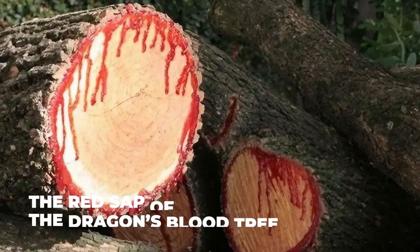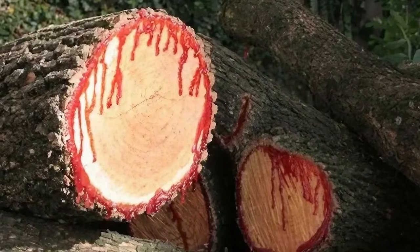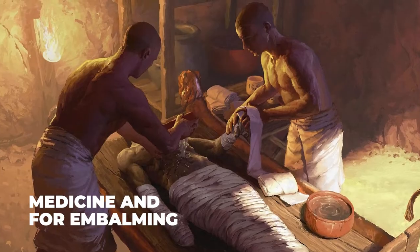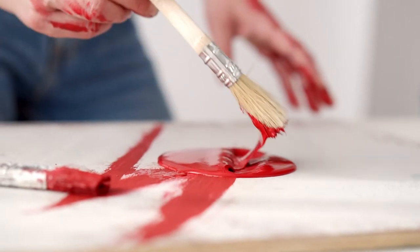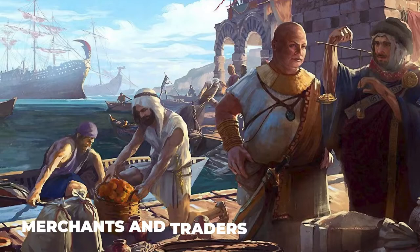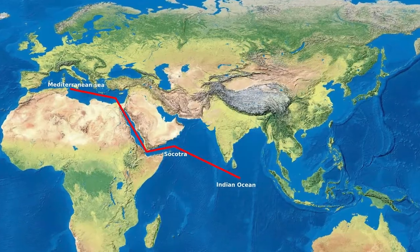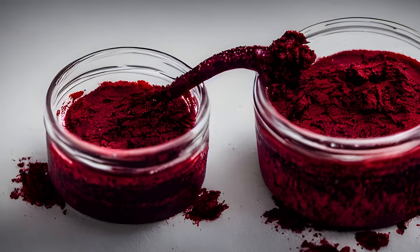The red sap of the Dragon's Blood Tree, known as Dragon's Blood, has been used for a variety of purposes throughout history. The ancient Greeks and Romans used it in medicine and for embalming, and it was also used as a dye and a varnish. In ancient times, the Socotra Archipelago was an important stopover for merchants and traders traveling along the ancient trade routes between the Mediterranean and the Indian Ocean. Dragon's Blood was a valuable commodity, and it was traded extensively throughout the region.